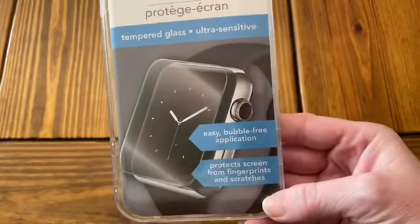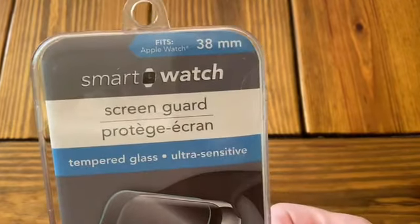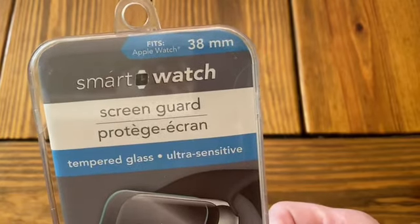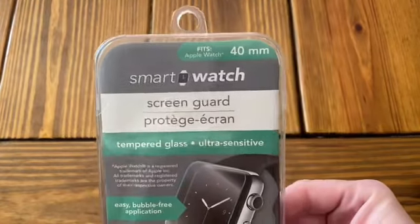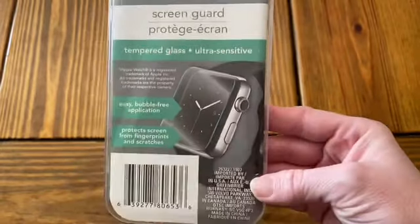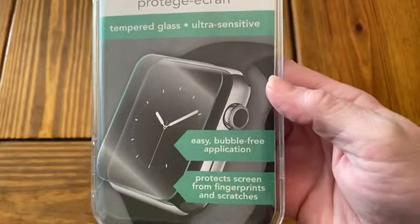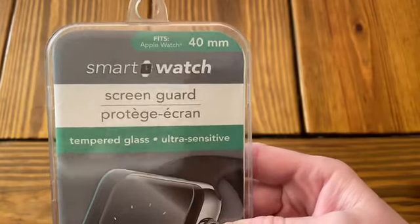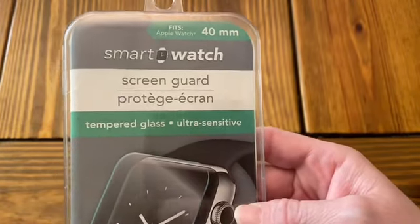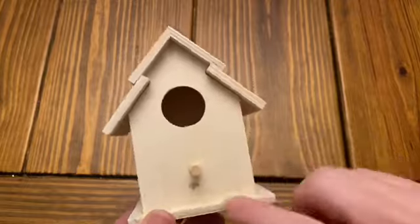Then I picked up a couple of these little screen protectors for an Apple Watch. The first one I tried, I didn't like it — it didn't seat right. It was the 40-millimeter one and it looked like it didn't sit well on the corners. I'll have to try another one; maybe it was just the way I applied it. Let me know down below if you've tried them.